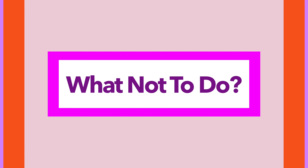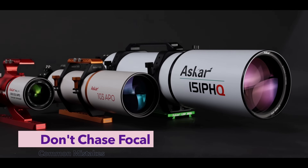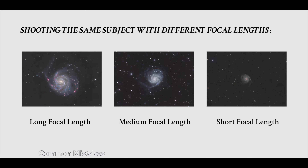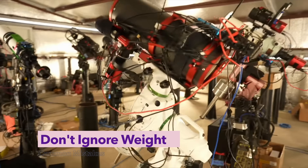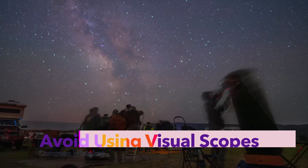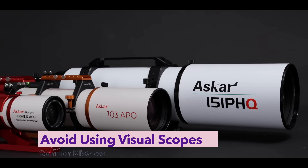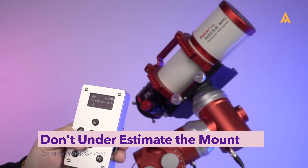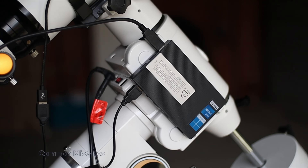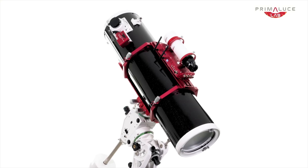Lastly, let's talk about what not to do — because choosing the wrong gear can kill the joy before you even start. Don't chase focal length too soon. Longer focal lengths amplify every error in tracking, focus, and guiding. Start balanced, then grow. Don't ignore weight — a 10kg telescope on a 5kg mount is a recipe for frustration and lost nights. Your mount is the foundation. Avoid visual-only scopes for imaging; they're not corrected for camera sensors and you'll fight aberrations that ruin your frames. Don't underestimate the mount — a high-quality mount makes all the difference. And above all, don't buy before you truly understand what you need. Astrophotography is a journey of learning, experimenting, and growing — not a one-time product purchase.